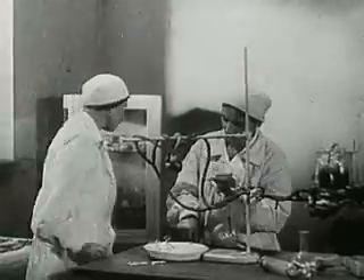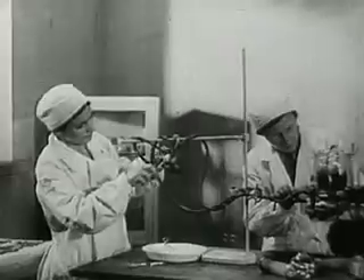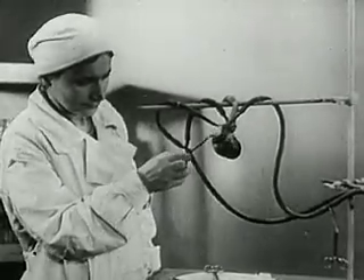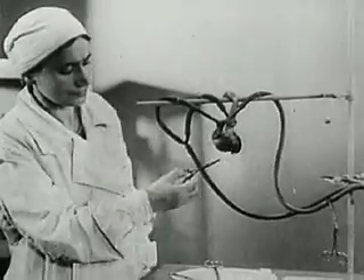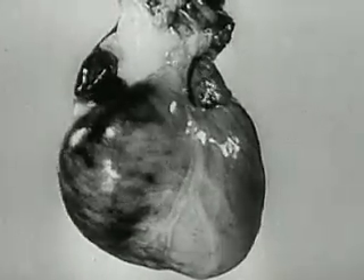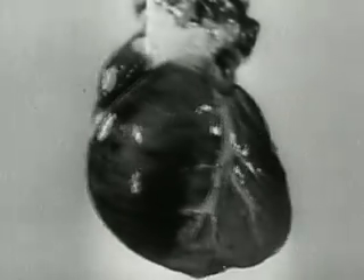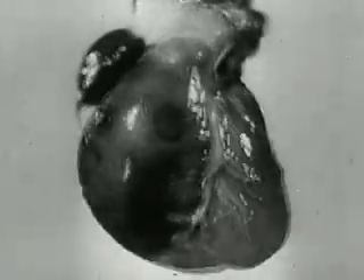Isolated organs can be brought to life even though they've been removed from the animal's corpse some time after death. Here's a dog's heart. It can function as well in artificial conditions as in a living organism. For this purpose, blood is introduced into the cardiac vessels. The isolated heart beats just as it did a few hours previously in the living dog.